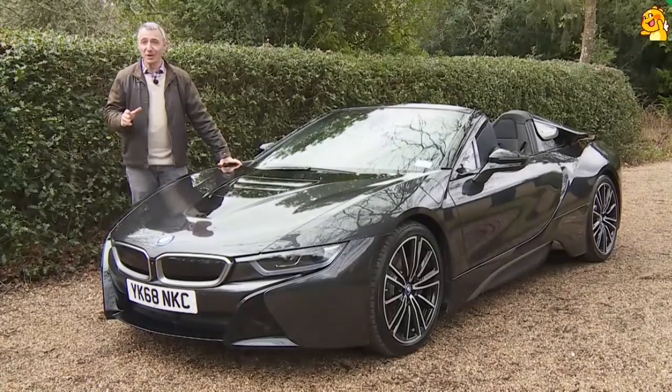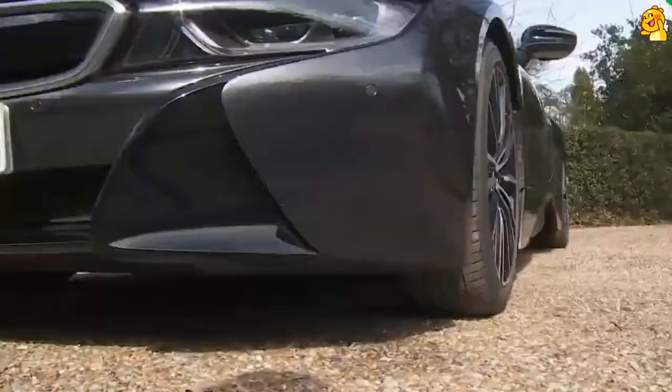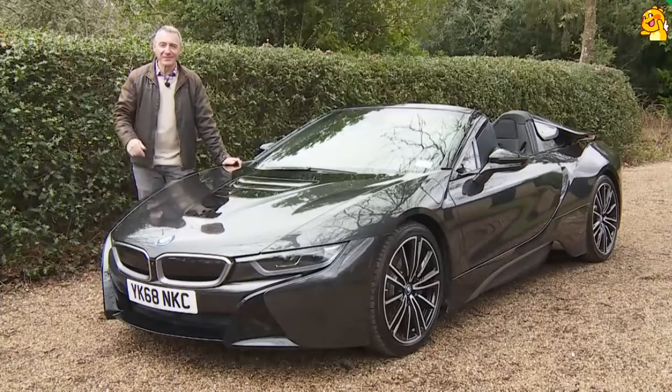You're looking at the future of open-top sports cars — one that's light, strong, very fast and more than able to justify its position on the planet. Welcome to BMW's revolutionary i8 Roadster.